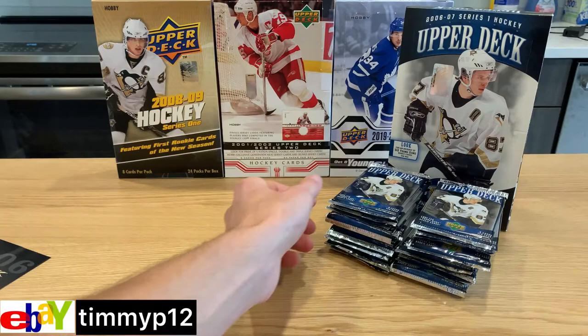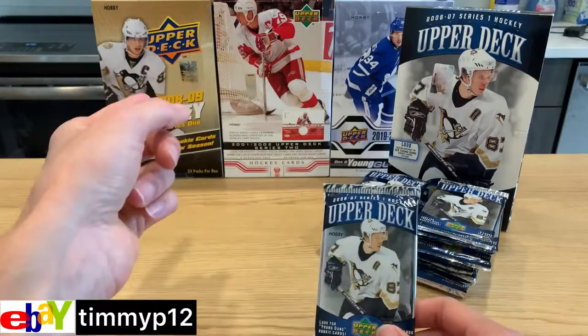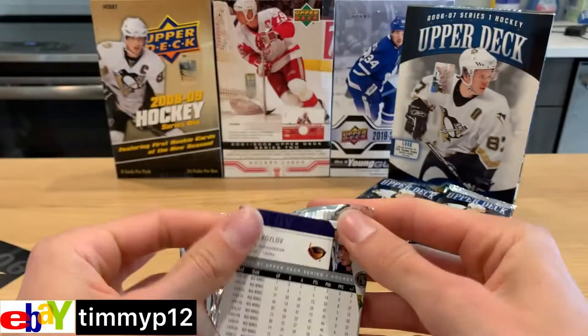All right guys, I am excited. I have only opened three hobby boxes before and all three of them are right there, so let's dig in.